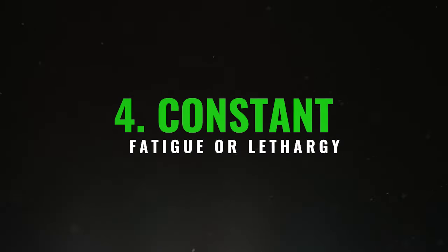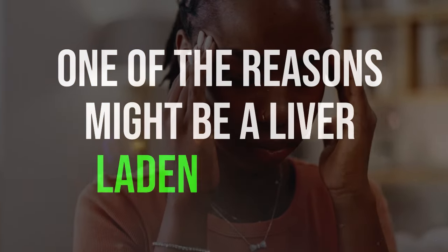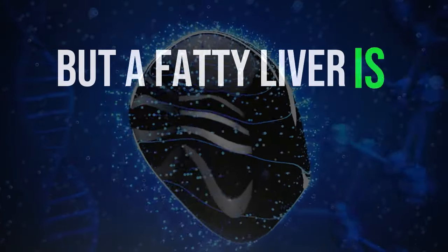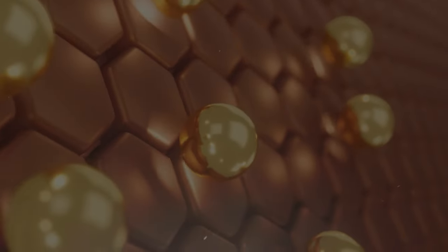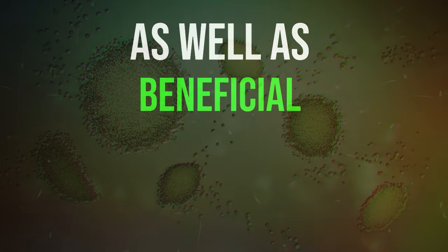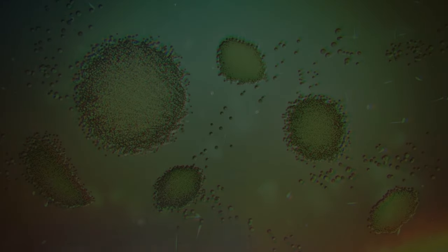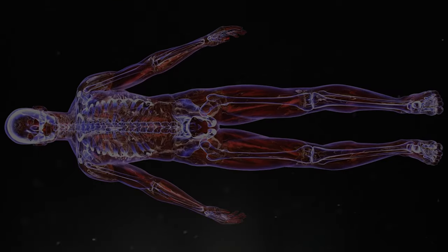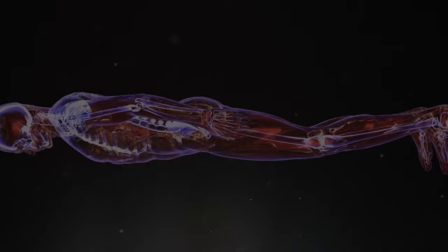4. Constant fatigue or lethargy. If you feel tired all the time, one of the reasons might be a liver laden with fat. Fatigue can have various causes, but a fatty liver is one of the most common ones. When there's too much fat in the liver and it doesn't release the right amount of bile, it becomes hard for the body to extract important nutrients from food, like vitamins A, E, D, and K, as well as beneficial compounds from plants. Thus, with more antioxidant substances circulating in the body, you might constantly feel tired, drained, and sluggish.